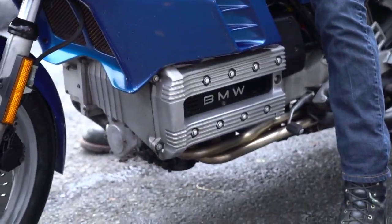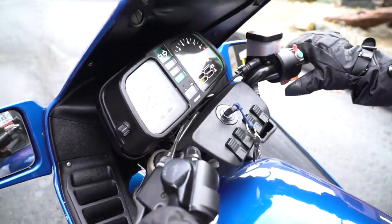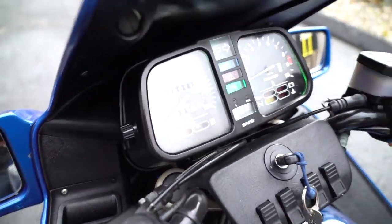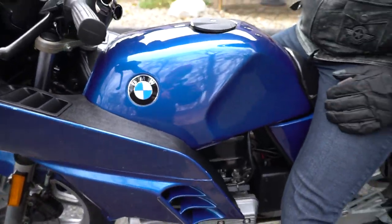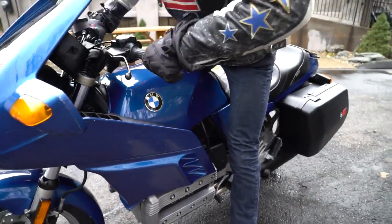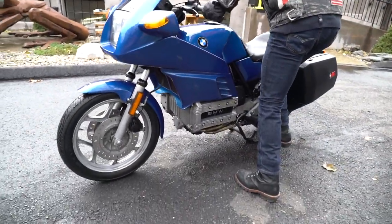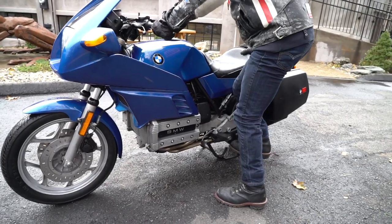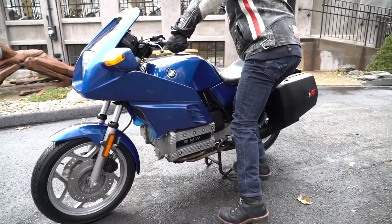It's an awesome cross-country cruiser. Everything works beautifully — the horn, the turn signals, front left, front right. The previous owner was pretty meticulous about maintenance. It only has 30,000 miles on it. This bike is good for 137 miles an hour top speed; it was built for the German Autobahn. It's very fast and comfortable.